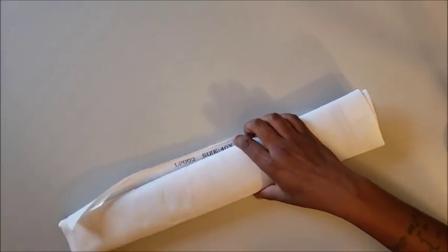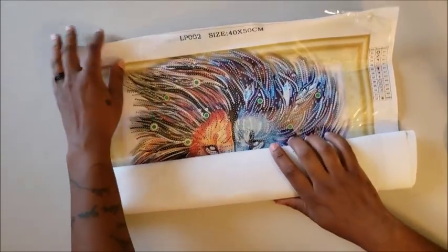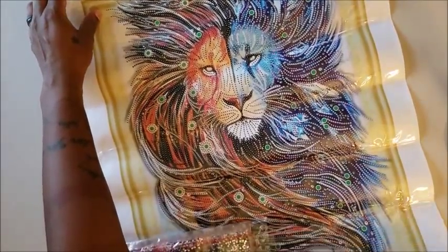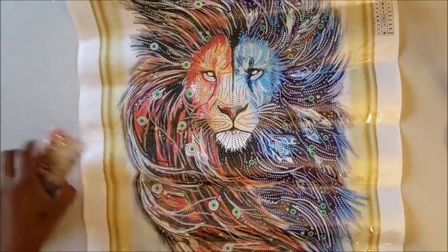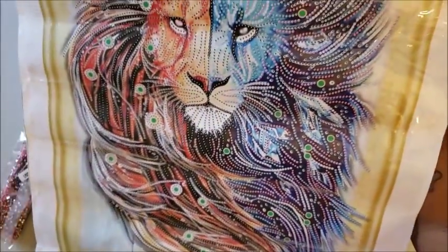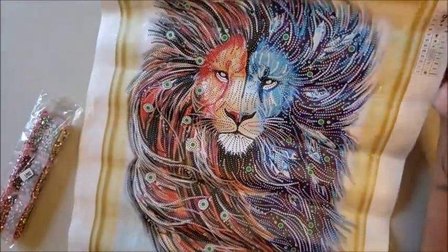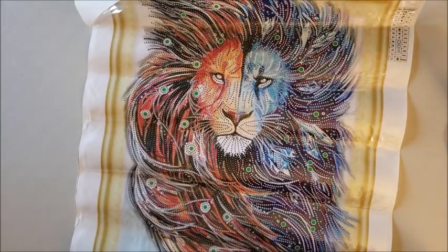So this is a 40 by 50 — I wanted to try out the special diamond painting like everybody else, I want to be part of the cool kids club. As you can see, it's the lion. Isn't he cool? It's a 40 by 50, and I consider this a partial because you don't drill the whole area — you just drill the lion, and he has special crystal diamonds.